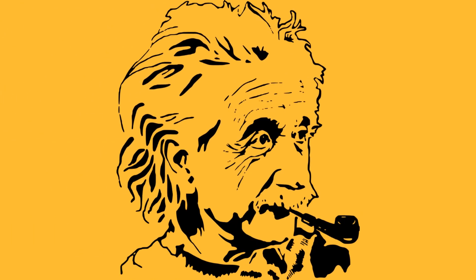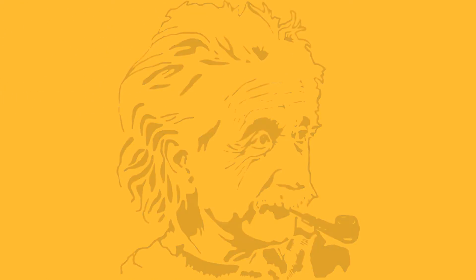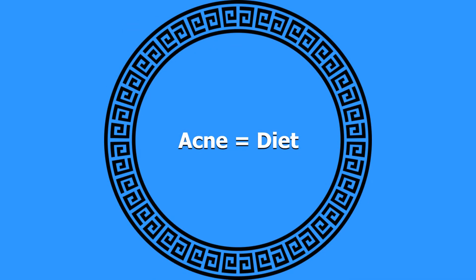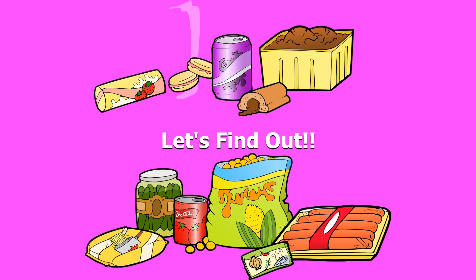Although it was speculated for some time, in the past decade we've been getting more studies and more data showing that acne can be affected by your diet. So which foods can cause acne? Let's find out.